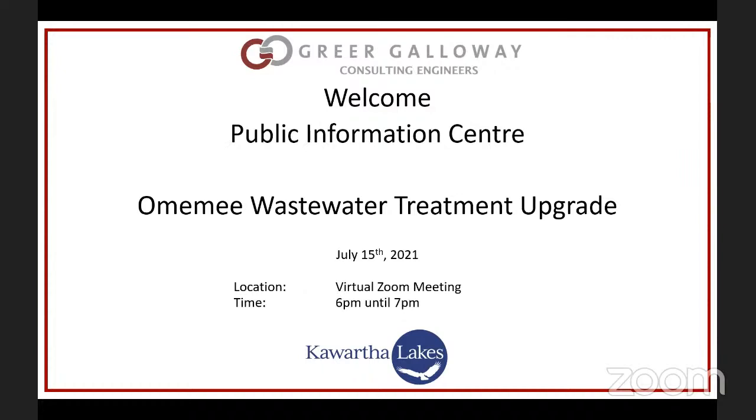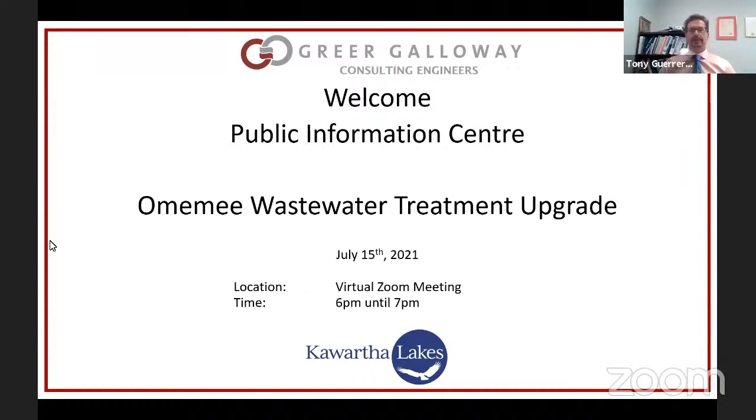Hello, my name is Tony Guerrera. I'm with Greer Galloway and I'm happy to be working with the City of Kawartha Lakes on a project for the Omimi Wastewater Treatment System. I will mention that this is being recorded and it's also live on the Municipal YouTube channel. We're going to talk about the system — I'll give you an overview, some background, what we found, and what we think we need to do to move forward.